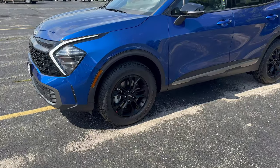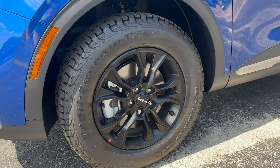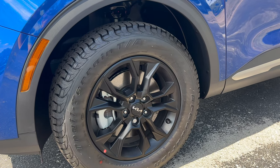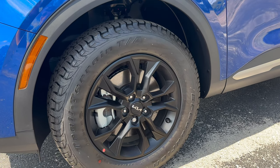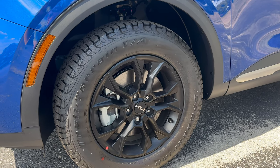Moving on to the wheels here. The wheels on this X-Pro Sportage are a bit smaller than some of the other Sportages — they're 17 inches — but that's to give room for the thicker tire, and also the black rims. So it gives it that off-roading capability and also that off-roading style.